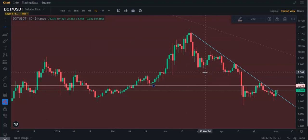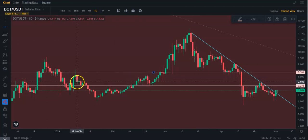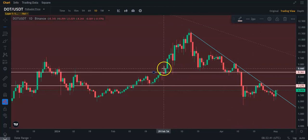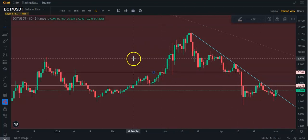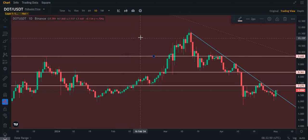So $7.27 is the next hurdle I believe we're going to have to clear. Then it's probably up here at about $8.36. As you can see, there's a lot of supports and things around this area — support up here, support, resistance. And the next level after that is probably about $9.66.